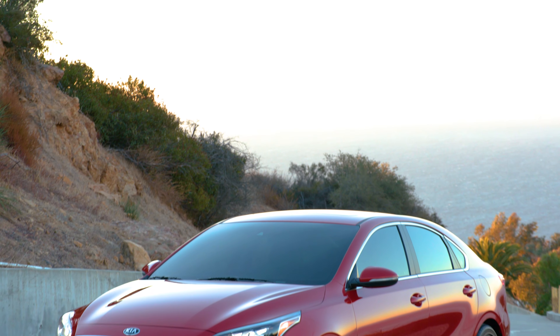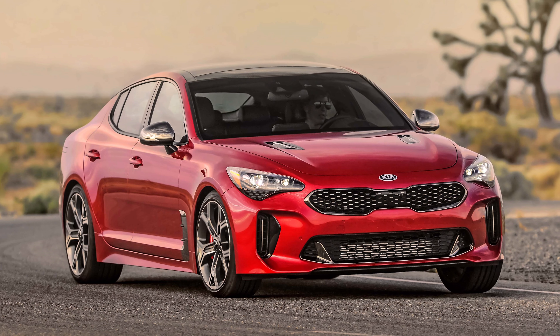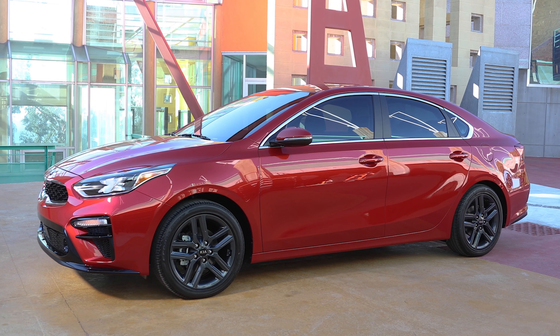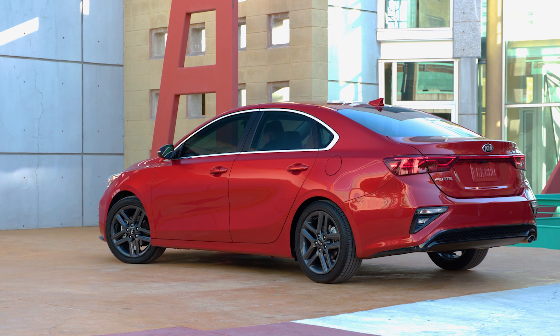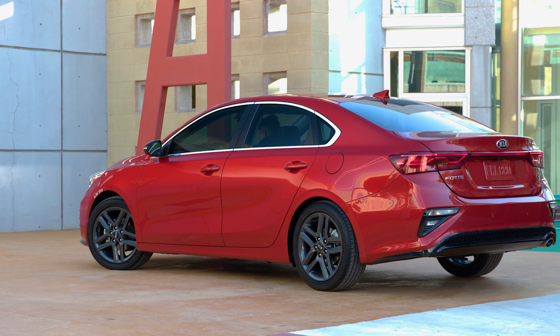Believe it or not, this is the third generation of the Kia Forte, and at first glance you can tell that it has design cues inspired from the Kia Stinger. The Forte is quite a looker, but it doesn't end there. It's also more advanced inside and out. It is bigger with an overall length increased by 3.2 inches, allowing for more leg room and a bigger trunk. And the roofline is also a half inch higher to allow for some more headroom.